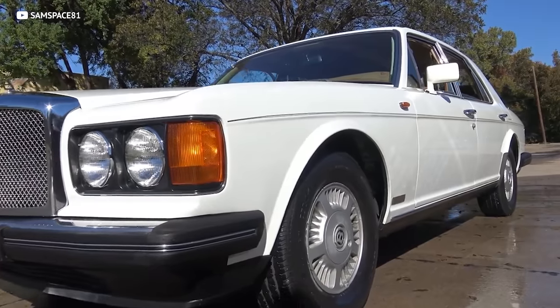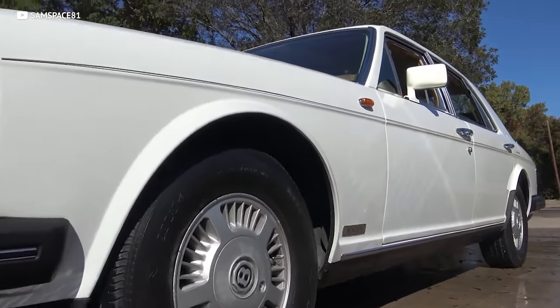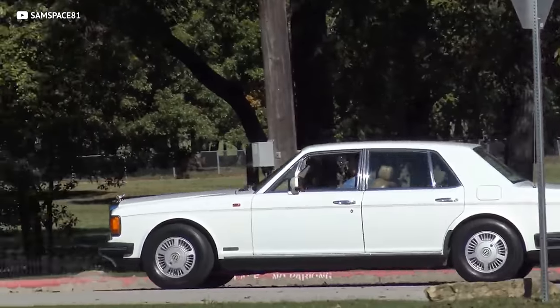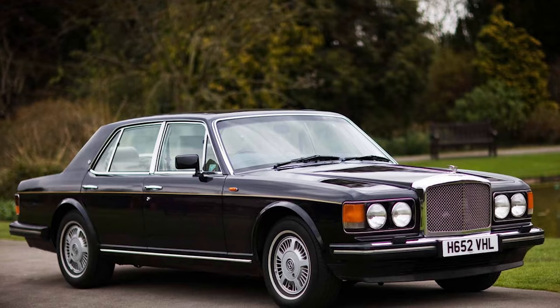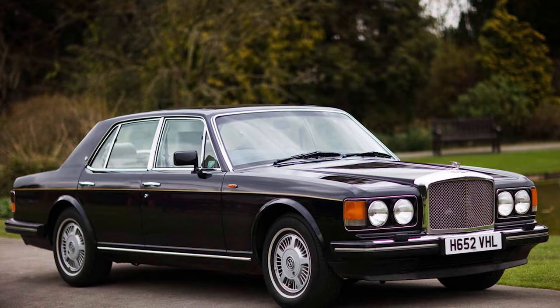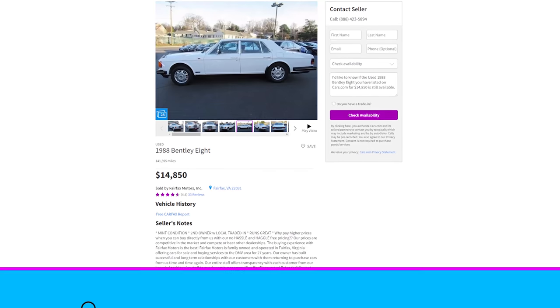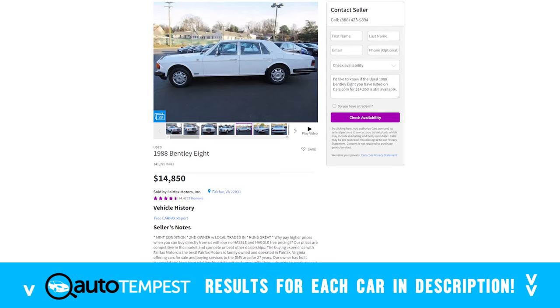Let's just acknowledge that the exterior is as classy as they come. This car screams old money, like you inherited it from your grandfather who was the Duke of Wales. Your average Joe just walking down the sidewalk is going to assume that this Bentley is transporting someone super important, and that important person could be you. Because joke's on them — you paid less than 15 grand for this certified swag mobile.